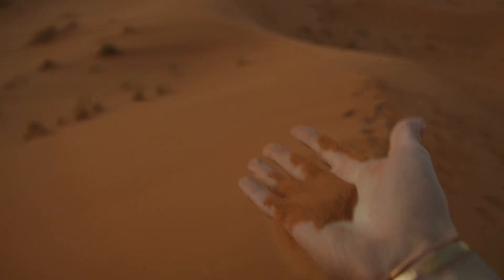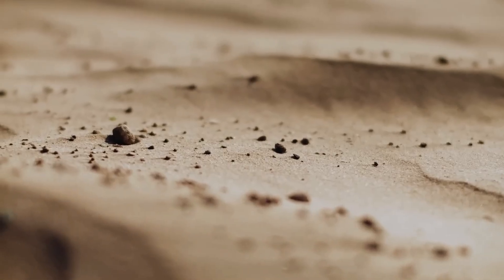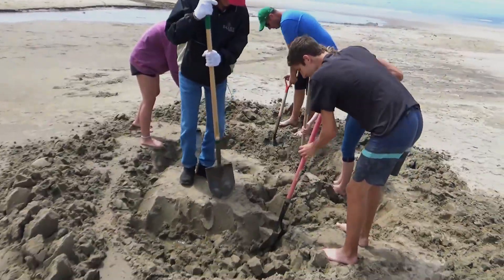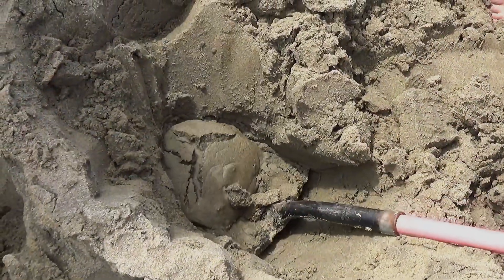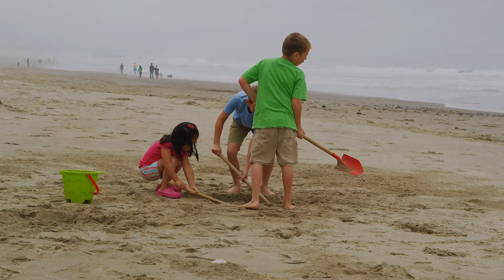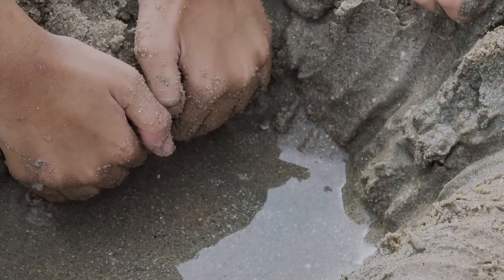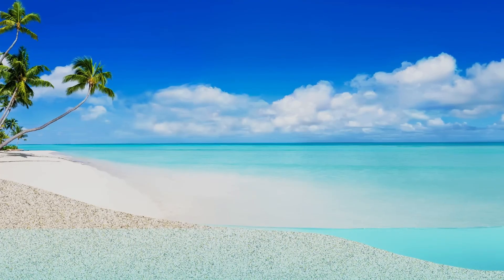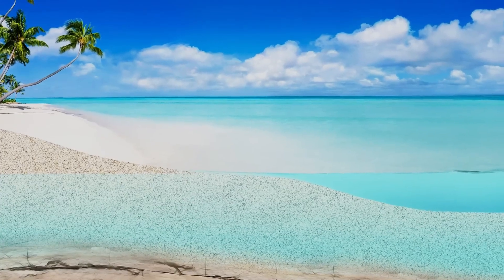And now that we understand what sand is, it's time to ask the real question: what lies beneath it? We've all done it — digging a hole at the beach, just to see how far we can go. At first it's easy; the sand is soft, dry, light. But then something changes. The sand turns damp, cool, heavy. You've reached the water table — the level where the ground becomes completely saturated with water. It's like an invisible underground river, flowing silently beneath your feet.